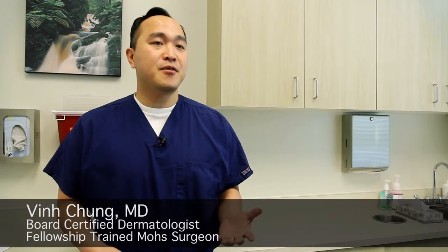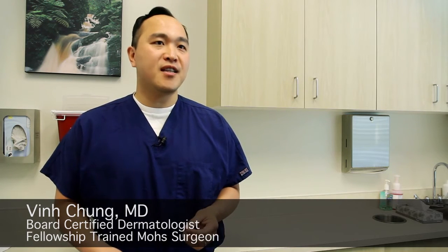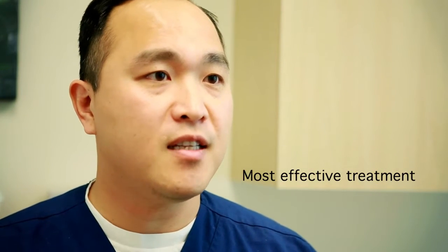Welcome to Vanguard Skin Specialist. We specialize in the diagnosis and treatment of skin cancers. Each year we treat thousands of skin cancers. You will be coming in for a procedure called Mohs Micrographic Surgery. This procedure was developed by Dr. Frederick Mohs and has been refined over 70 years. It has proven to be the most effective type of treatment for most types of skin cancers.